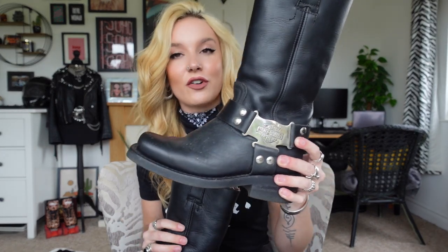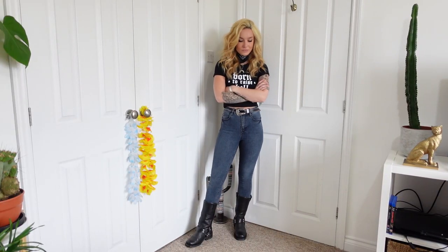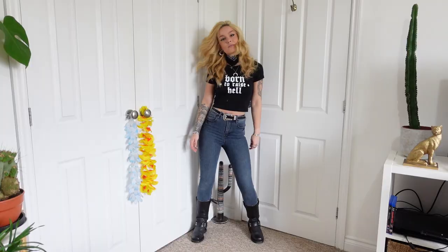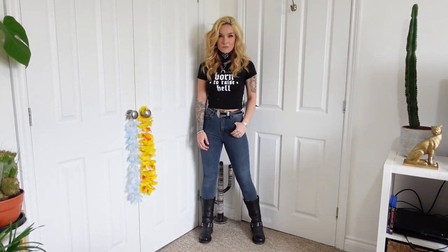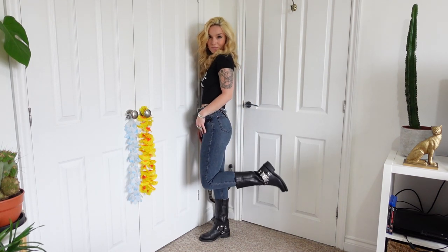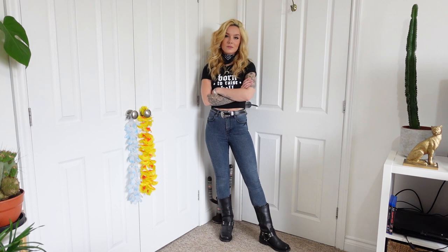Number six came from Depop. These are a vintage pair of Harley Davidson biker boots. They're in such amazing condition. I'm just so overwhelmed that I managed to get these — they're just a really sound boot. I have been on the hunt for a good pair of Harley Davidson boots for so long and when I stumbled across these in my size, in the style I wanted, I just knew.